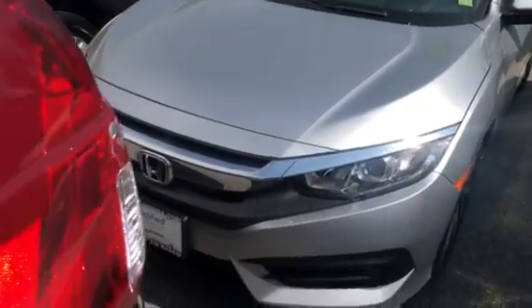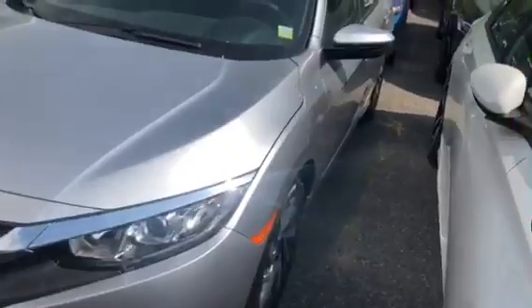Here we have the 2017 Honda Civic EX, Lunar Silver.